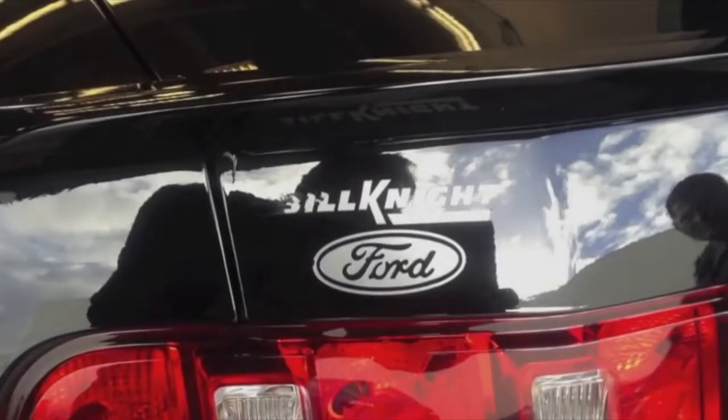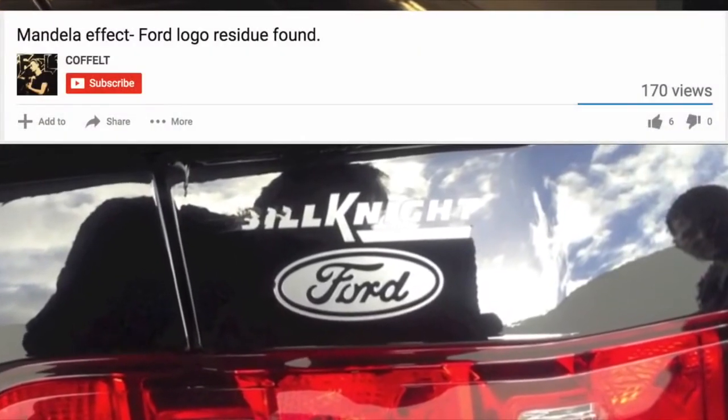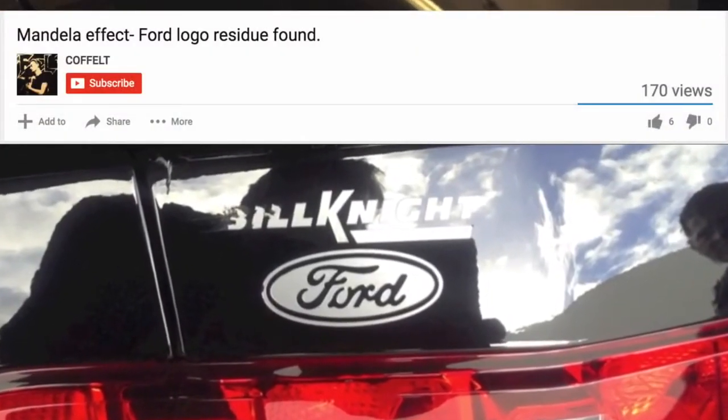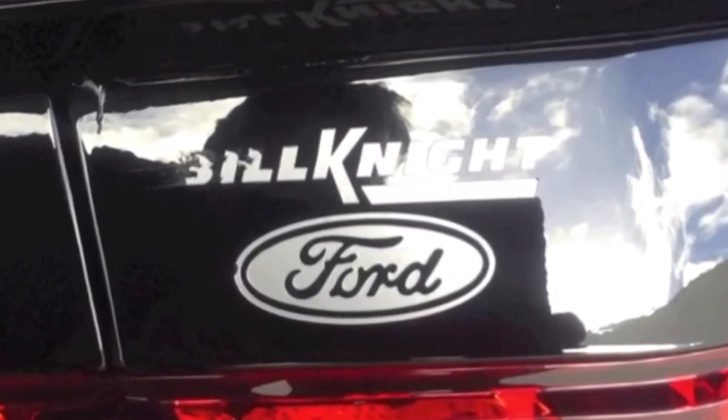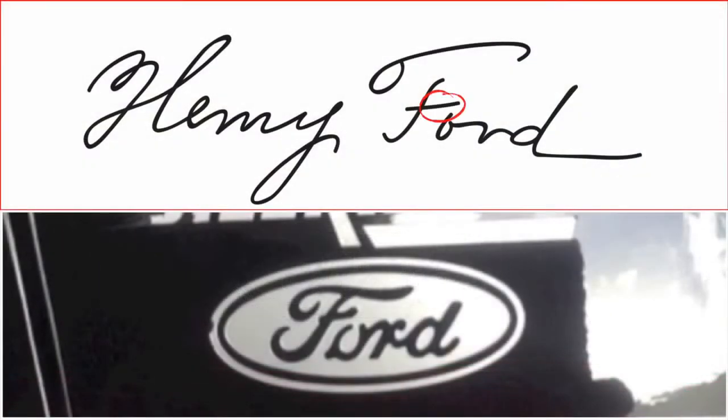I also found a short video from a YouTuber that goes by the name of Coffelt, who managed to find a Ford logo sticker on a black Mustang that was manufactured in the first month of 2012. It's interesting to note that this logo was loosely based on Henry Ford's signature, and as you can see, there is no curly loop on the letter F.